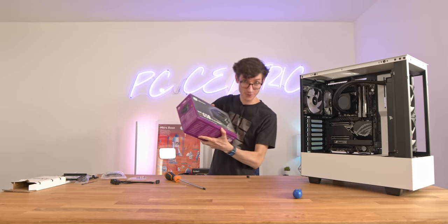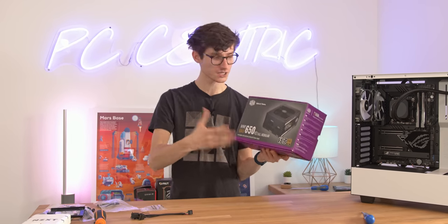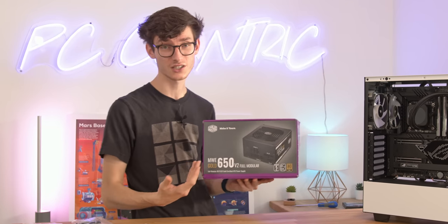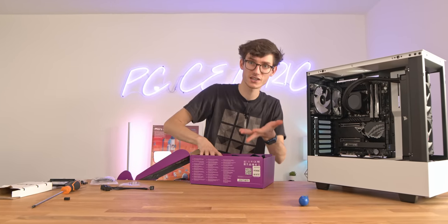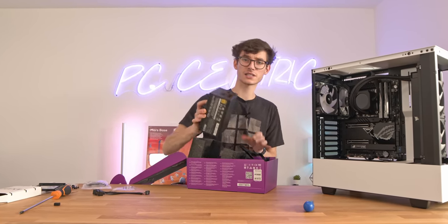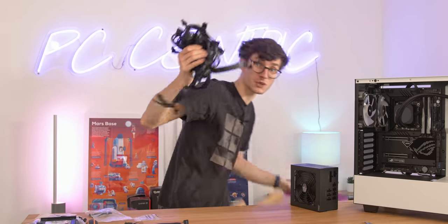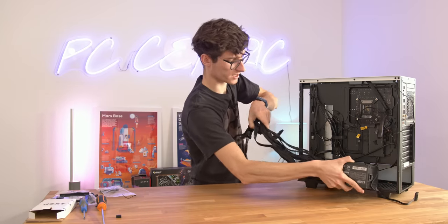It's now time to put our power supply in. This is the Cooler Master MWE Gold 650. This is a great choice for this build because you're not really paying any more than you need to, but you're still getting great wattage and great efficiency. Obviously if you're going to go crazy with overclocking and put an RTX 3080 Ti or 3090 in this, then going for something near a thousand watts would be a good bet - maybe even 850 is a great balance - but for the graphics card we're using here today, this should be ideal.